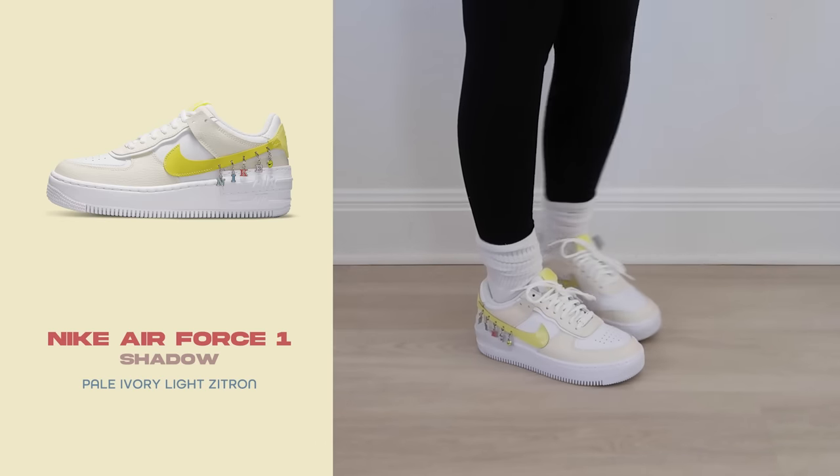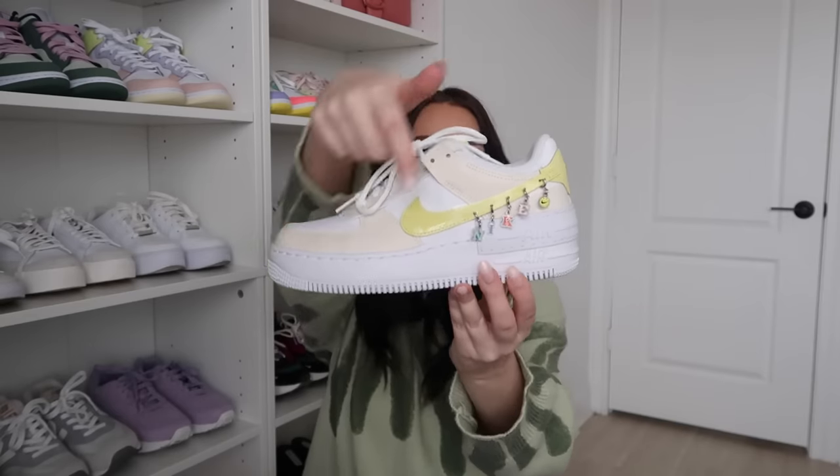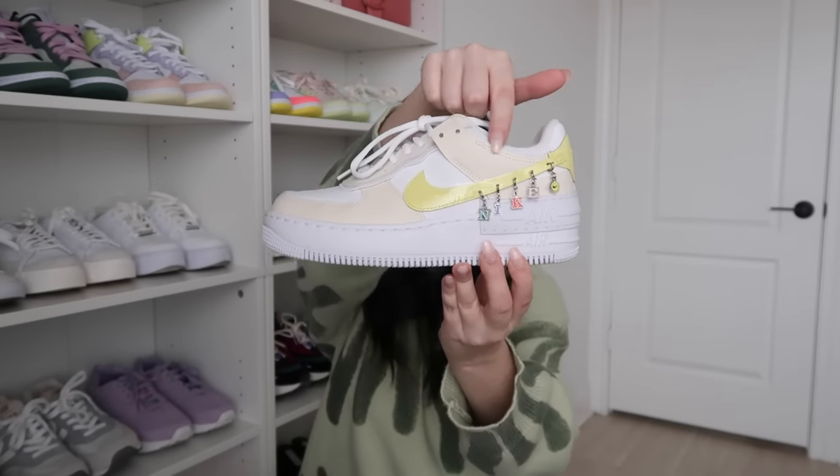Next are the Air Force One Shadows, which are so cool. I bought these in summertime and thought they were perfect with the pop of yellow and the little charms on them — the charms really make this sneaker for me. They also had a similar style available in an Air Max, but I went with the Air Forces and I'm glad because I've gotten more wear out of them.